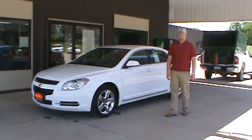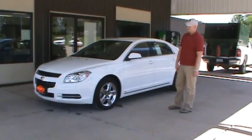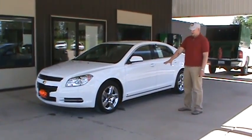Hi, it's Drew here at Fessler Automall in Fairfield. Today we're going to talk about this 2009 Chevrolet Malibu LT with the LT1 package.